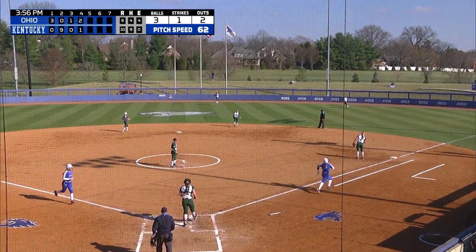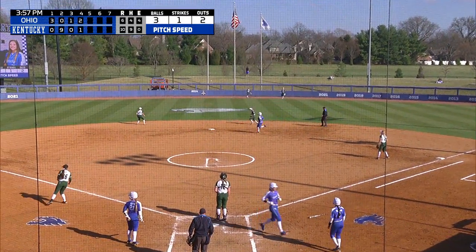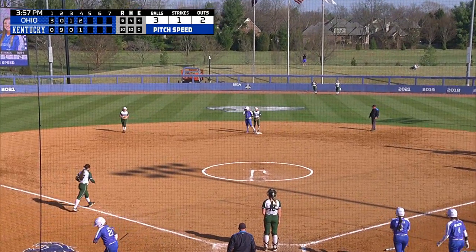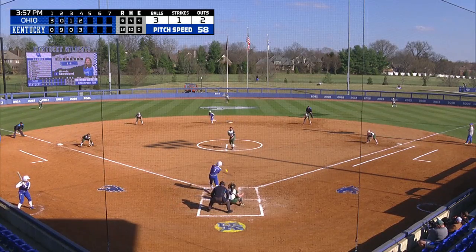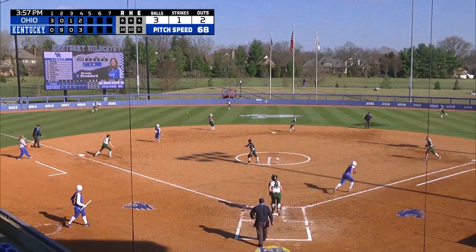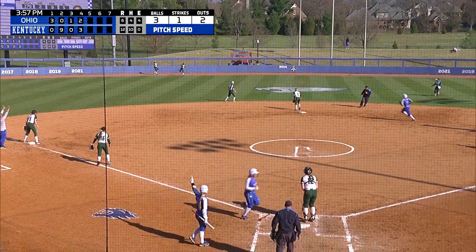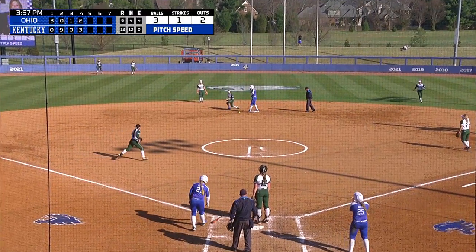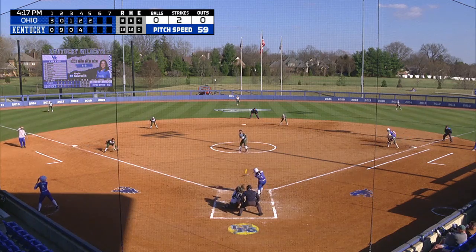That ball is ripped to center and off the glove of the center fielder out there in England — career here at Kentucky. So Koffelt, take it back down. There's another base hit, it'll be extra bases. Blaine comes in to score. Stoddard goes in to second. But this year, just swinging with a lot more confidence and such a good catcher.